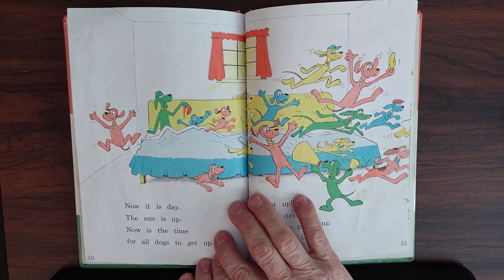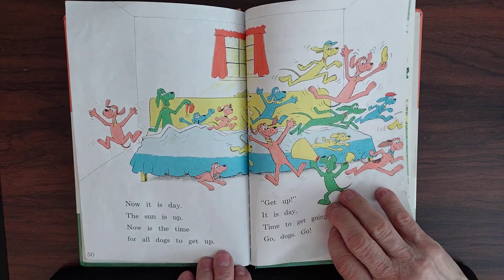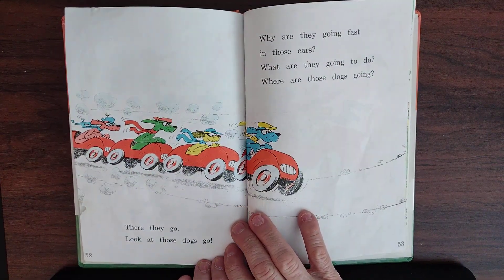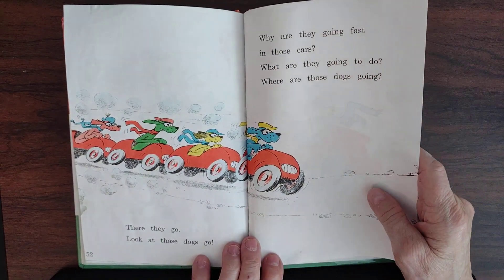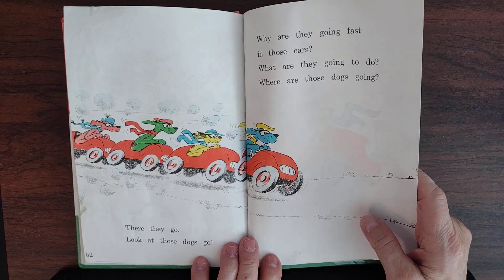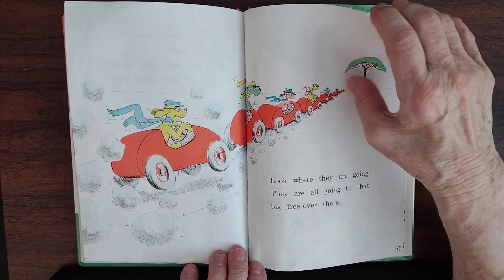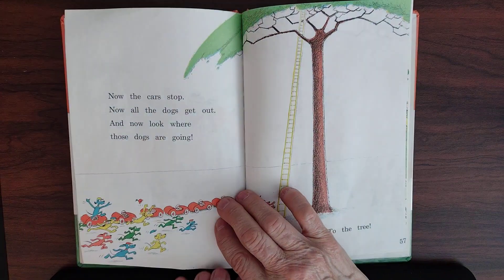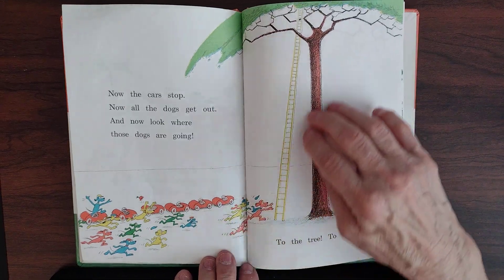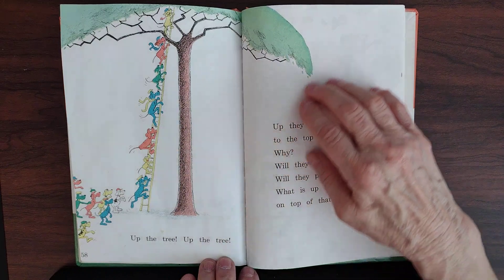Now it is day. The sun is up. Now is the time for all the dogs to get up. Get up, it is day — time to get going. Go, dogs, go. There they go, look at those dogs go. Why are they going so fast in those cars? Where are those dogs going? Look where they are going — they are all going to that big tree over there. Now the cars stop, all the dogs get out. To the tree, to the tree, up the tree they go.